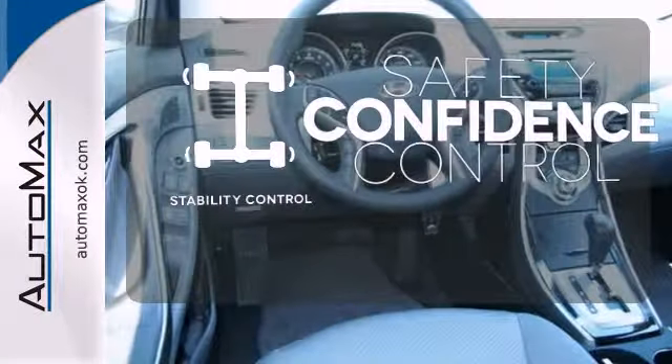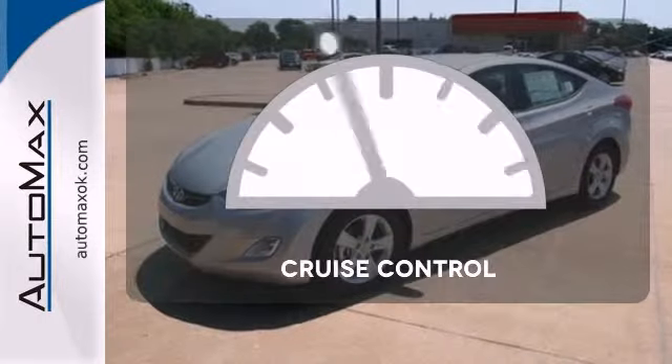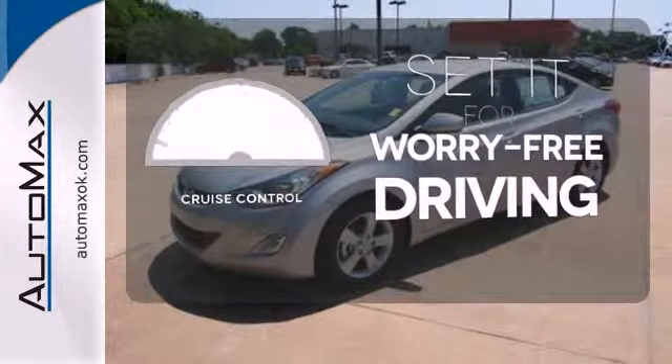Staying on the right path has never been easier, thanks to the stability control. Cruise control sets the standard for worry-free driving.